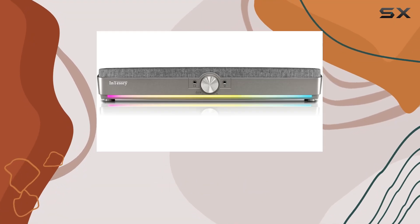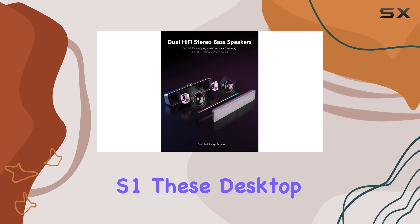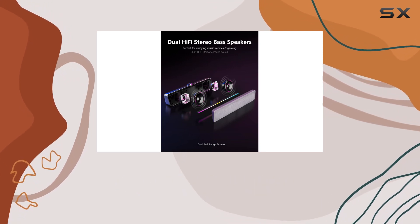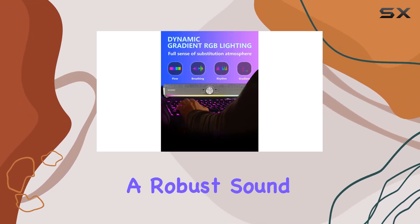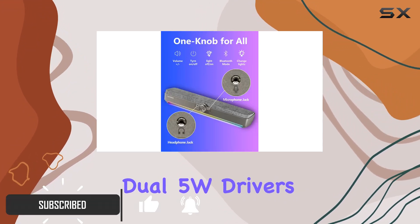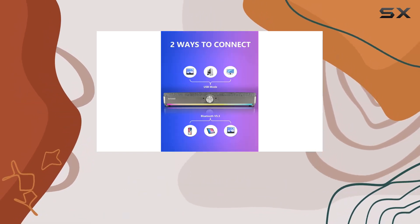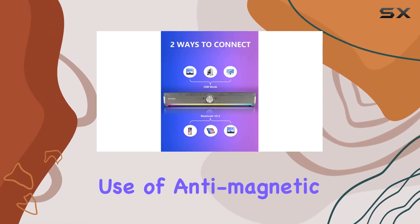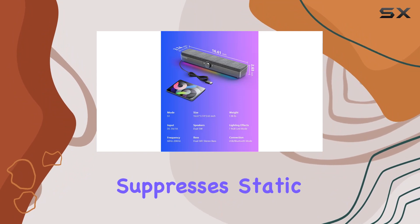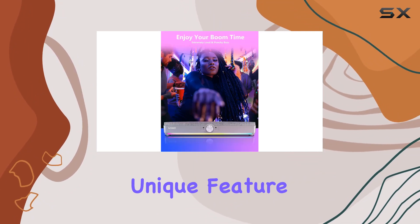Today we're diving into the Intersi Hi-Fi computer speakers, model S1. These desktop speakers boast dual Hi-Fi stereo bass, delivering a robust sound with enhanced bass reproduction. Equipped with dual 5W drivers and two bass diaphragms, they provide a fantastic dynamic audio experience. The use of antimagnetic technology effectively suppresses static noise, ensuring vivid sound quality.